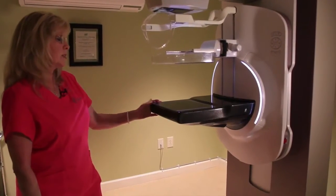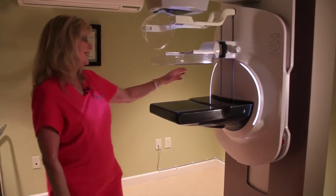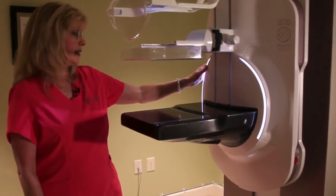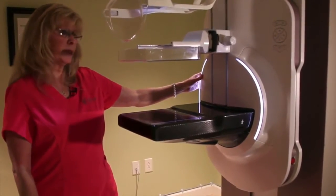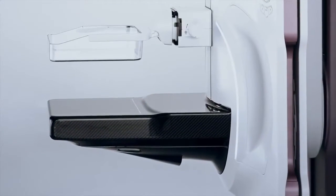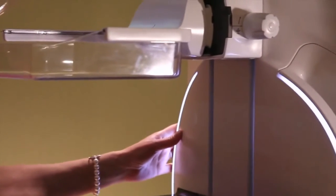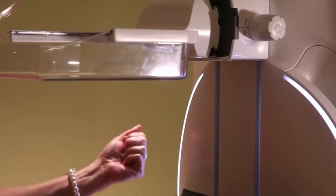When we're positioning patients it's just so relaxing and easy to say 'just reach for the light,' and we have this beautiful hand rest over here. It's not really a grip, and I think that's really important — there's been a lot of thought put into that, because people tend to grip and hold on to a bar. This is a wonderful idea where they can just rest their hand comfortably while we're positioning and they're not as tense.